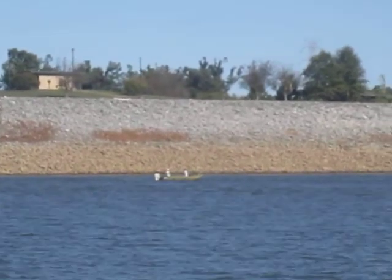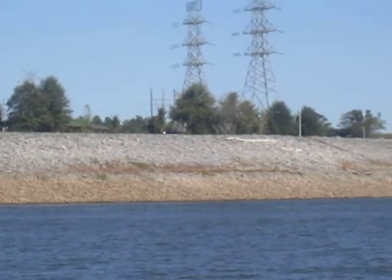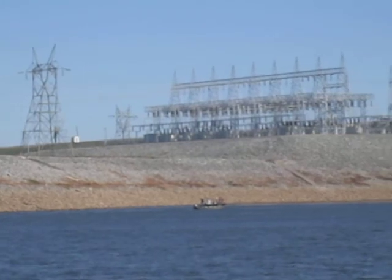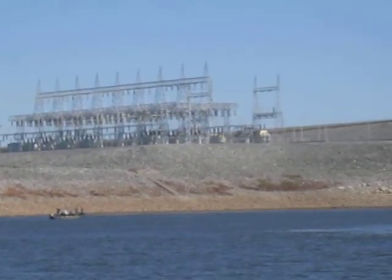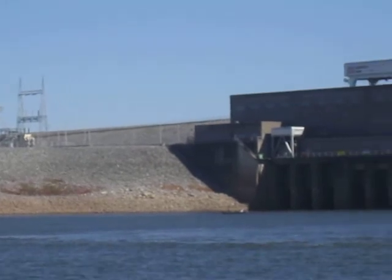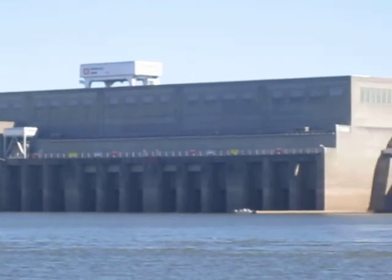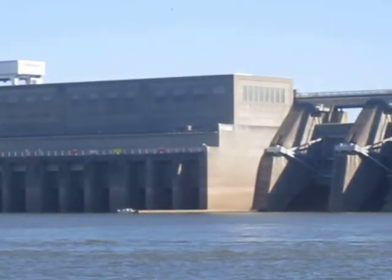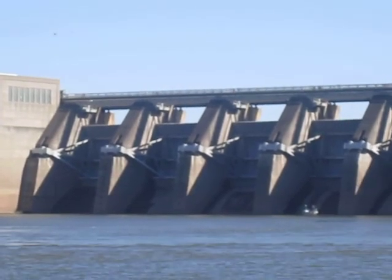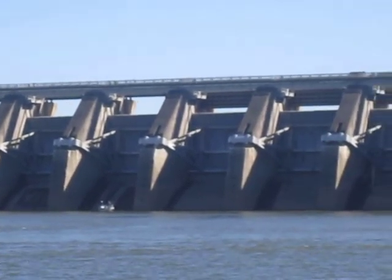I'll pan around here a little bit so you can see there are about a half a dozen small fishing boats here on the downstream side of the dam. We see that to be fairly common, as apparently it's a good collection point for fish where the water is a little bit turbulent coming through the dam — it keeps the food chain working better.